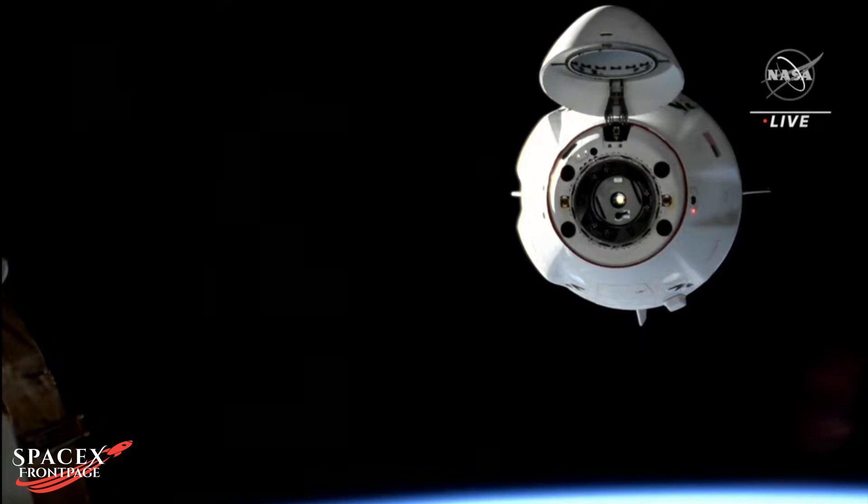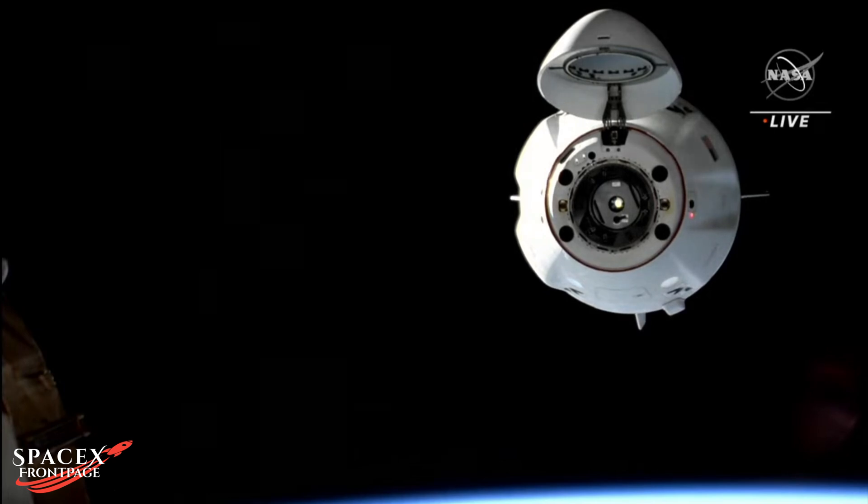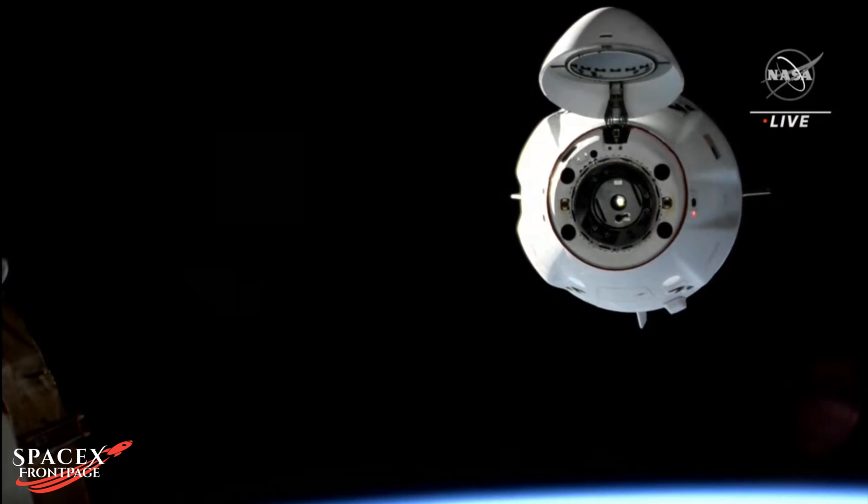Station Houston, Dragon is on final approach and is go for docking. Those are good words — step five.